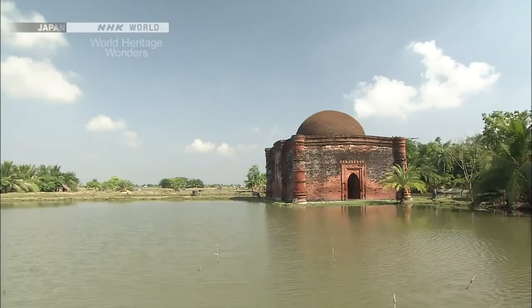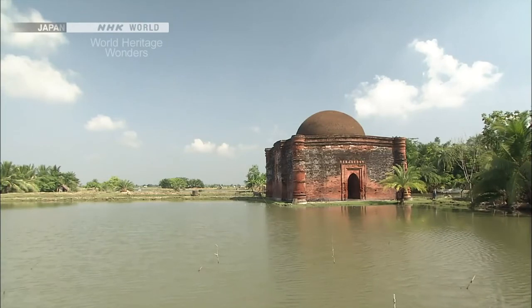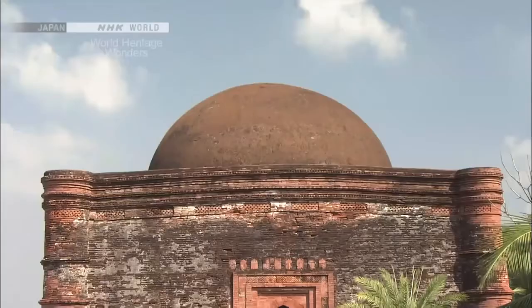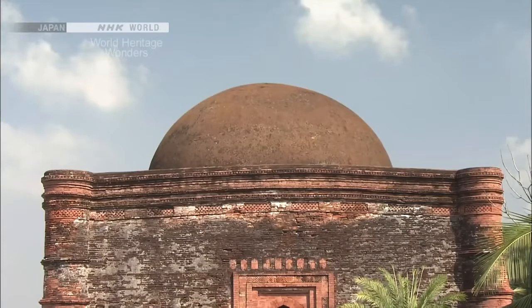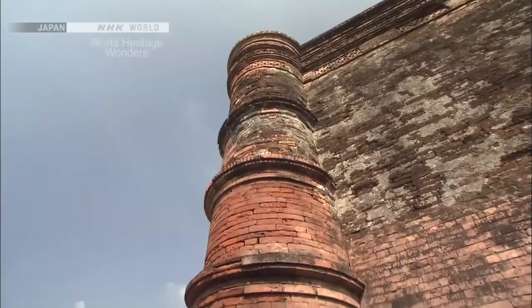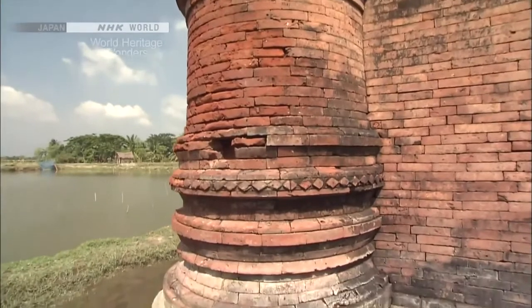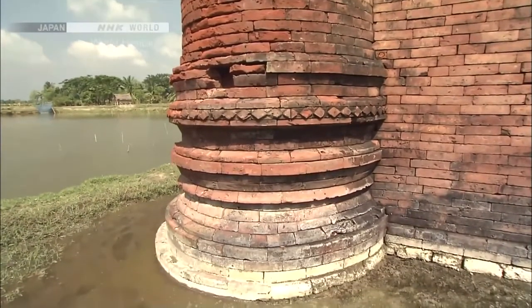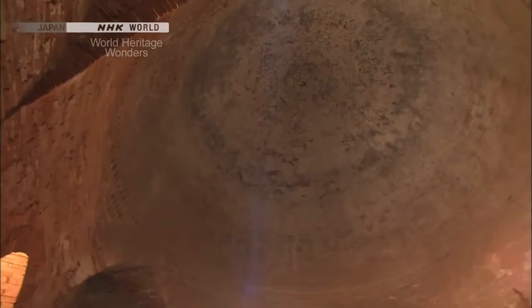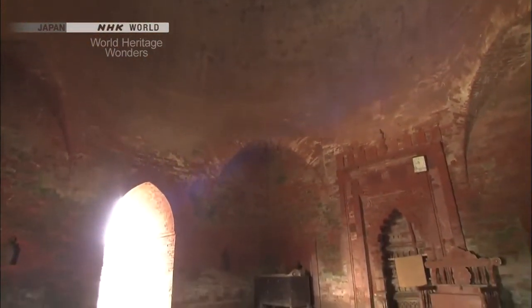This mosque was made in the popular Turkish style of the time. It has a characteristic dome on top. The building is made of brick — this delta area is short on stone, so local clay was shaped and fired into bricks. These beautiful curves, which resemble stone architecture, were achieved through skillful processing of the brick.